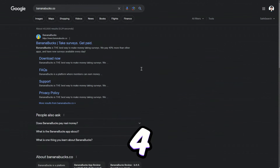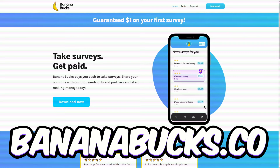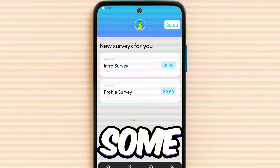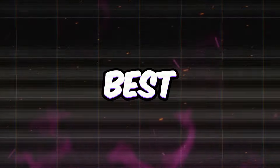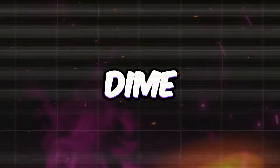Now let's talk about app number 4, Bananabucks.co. This site lets you pocket some cash just by taking surveys and answering a few questions. Bananabucks is up for grabs worldwide, and the best part? It won't cost you a dime to dive in.